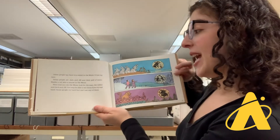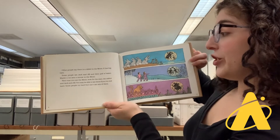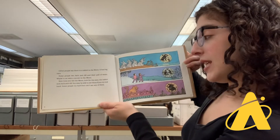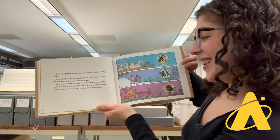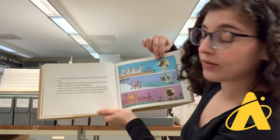Other people say there is a rabbit in the moon. It has big ears. Some people see Jack and Jill and their pail of water. Maybe a cat sees a mouse in the moon. Next time you see the moon, look for the man, the rabbit, and Jack and Jill. You may be able to see them if you try real hard. Some people try hard but can't see any of them.